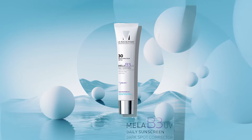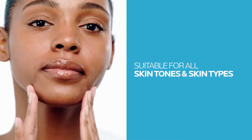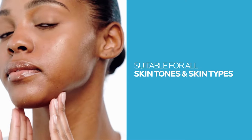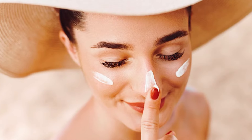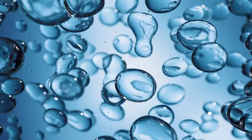The La Roche-Posay Mela B3 UV Daily Moisturiser SPF 30 with melisyl and niacinamide is a great option for anyone looking to address dark spots and protect their skin from UV damage. In this video we'll be sharing its benefits, how to use it properly, and some important do's and don'ts.